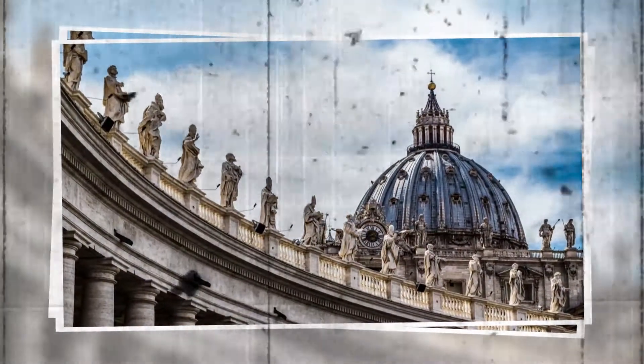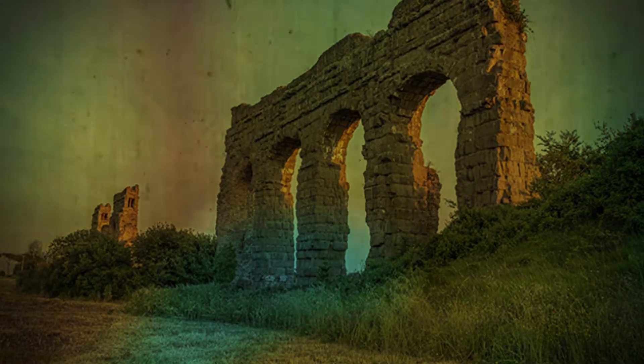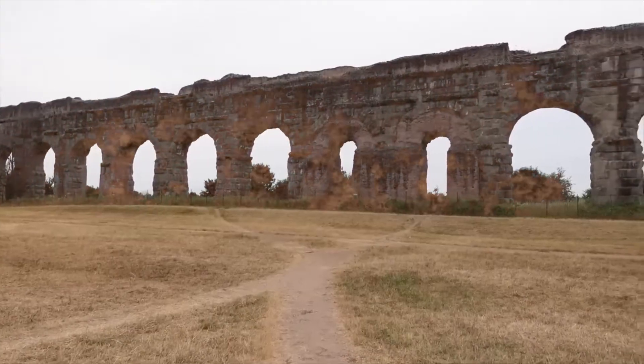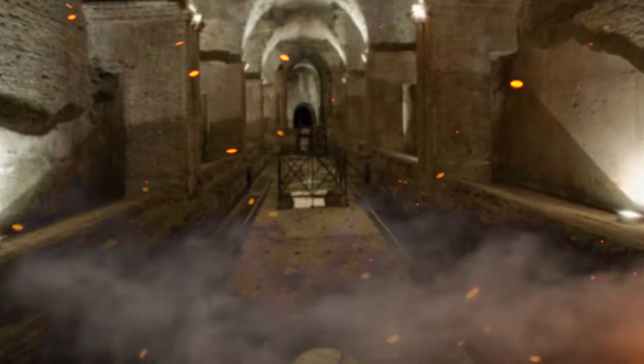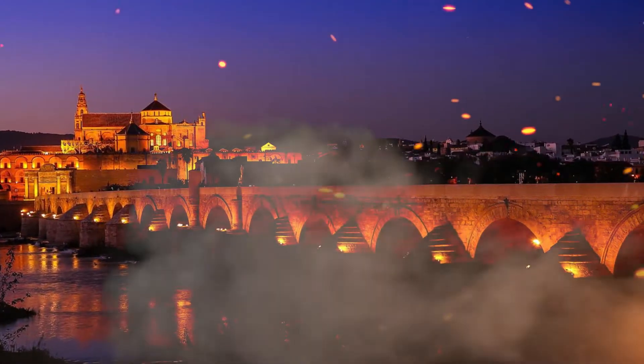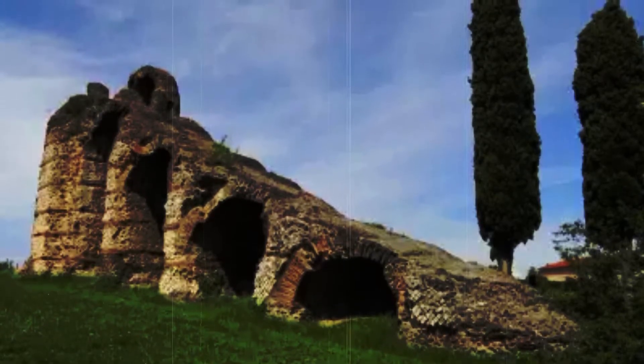Roman aqueducts encompassed a variety of structural types and categories, each tailored to the terrain and the source of water it was designed to harness. These included open channels, which allowed water to flow freely across relatively flat terrain; tunnels bored through mountains to maintain the necessary gradient; bridges to carry the water across valleys; and siphons used to overcome particularly challenging landscapes.